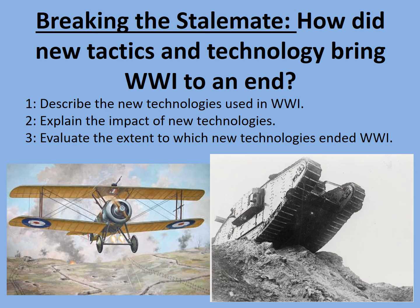Welcome to this online lesson considering how the stalemate of World War One was broken. How did new tactics and technology bring World War One to an end? The aims of this presentation are to describe the new technologies used in World War One, explain the impact of these new technologies, and evaluate the extent to which these new technologies ended World War One.